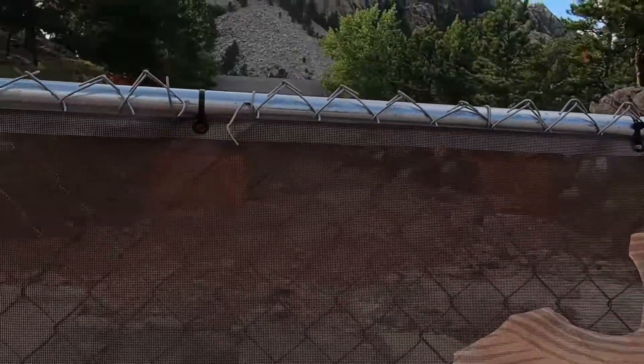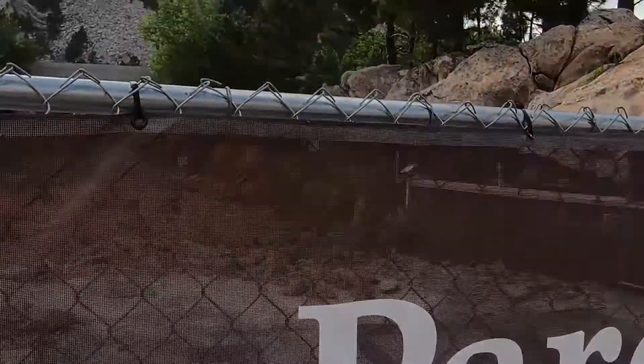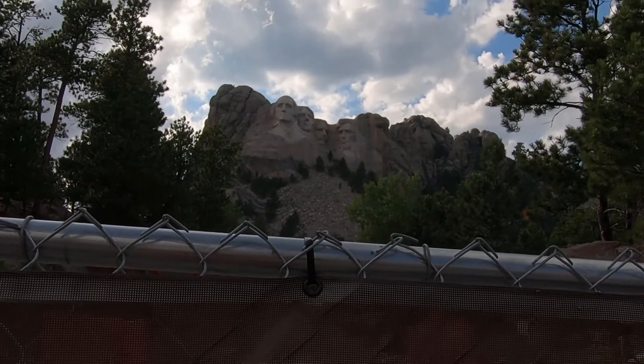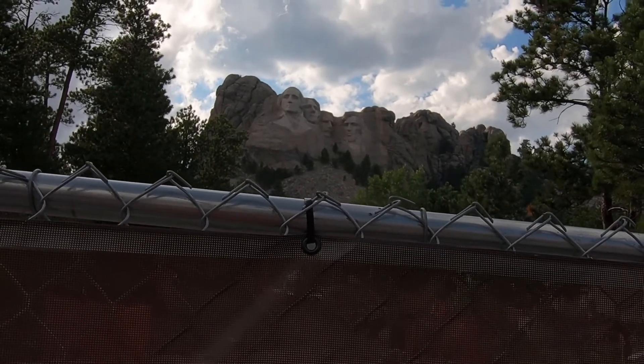Oh, brutal. Let's get one more look at the mountain here. I'll stay here, let me get out of your way. Just a minute. Very cool. All right, no?